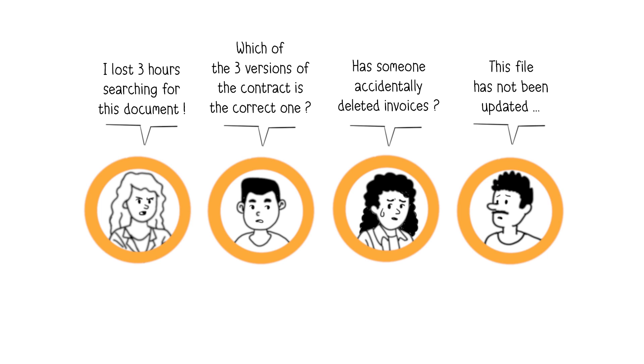Overall, documentation becomes less reliable due to a lack of visibility, organization, and traceability. This leads to a general decrease in organizational productivity.